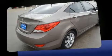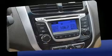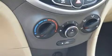Hyundai prioritized practicality, efficiency, and style by including a tachometer, a trip computer, heated door mirrors, and air conditioning.